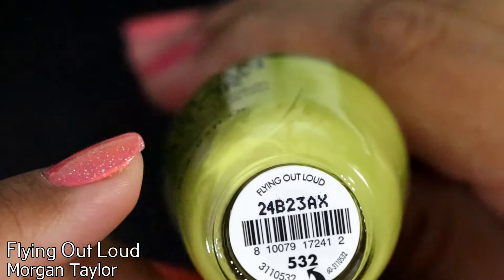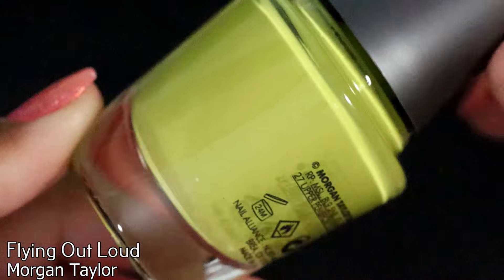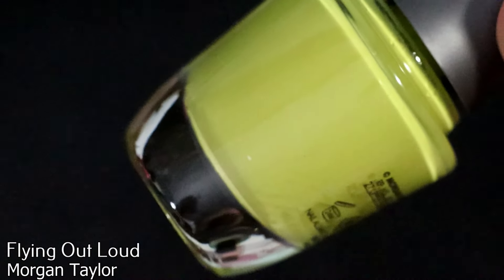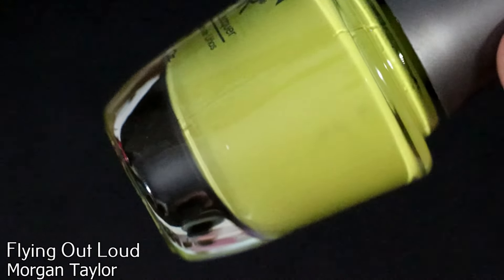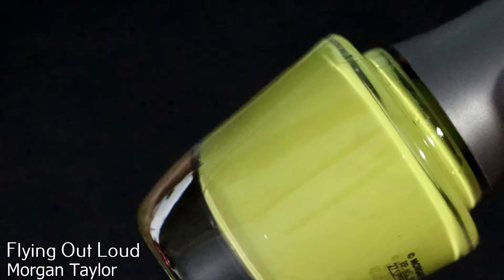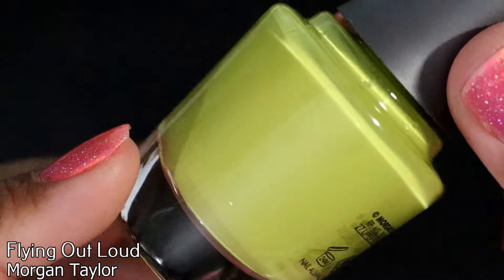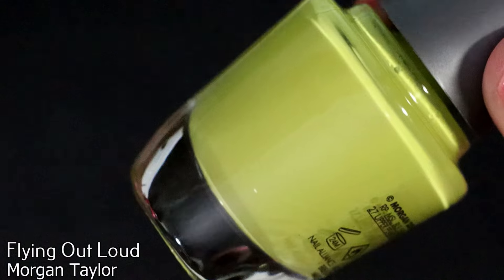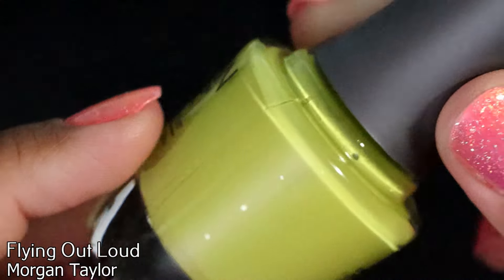Next is Morgan Taylor in Flying Out Loud. I was inspired to buy this from Rachel from Polish with Ray — she talked about it in one of her summer haul videos and said it was like a summer or springtime version of a prugly. I was like, I need it sight unseen in real life, so I got this one too.